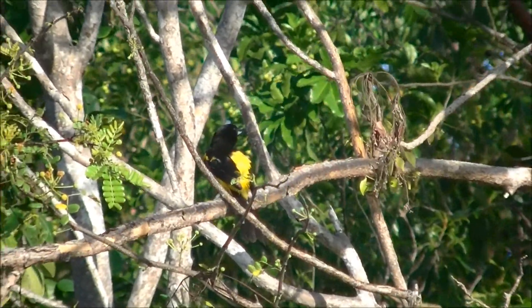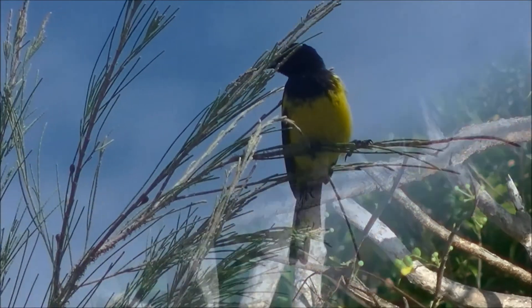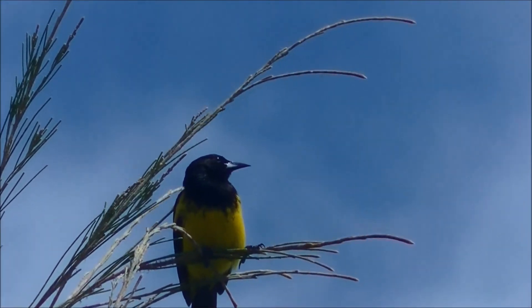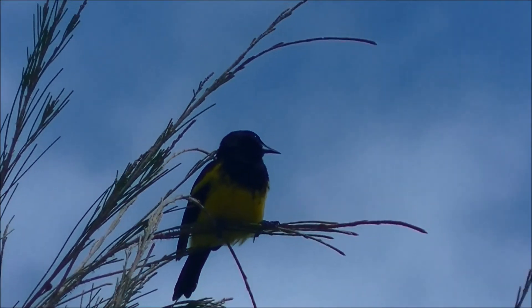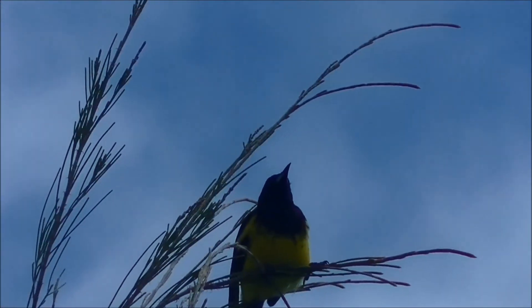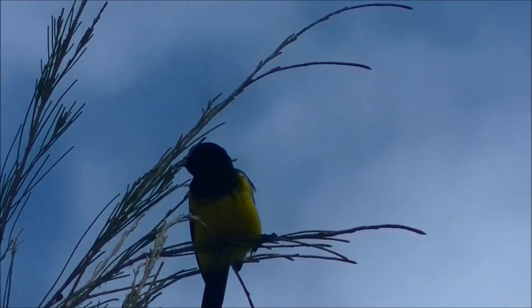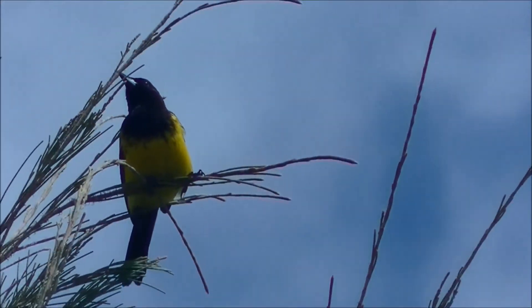The Bahamian Pinelands is home to five of our six endemic bird species. One of them is the Bahama Oriole. This species is found only on the island of Andros and is our most critically endangered bird, with a current population of less than 300 individuals. It was also found on the island of Abaco but was extirpated off the island in the 1990s.